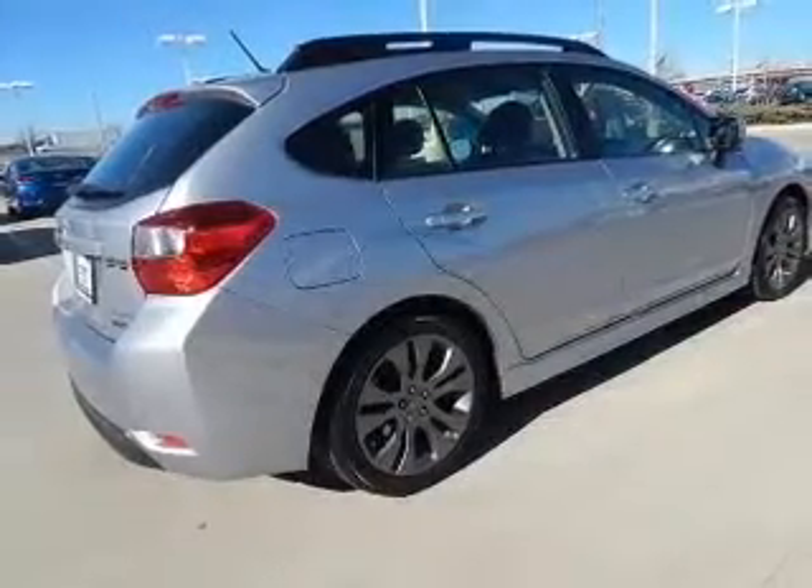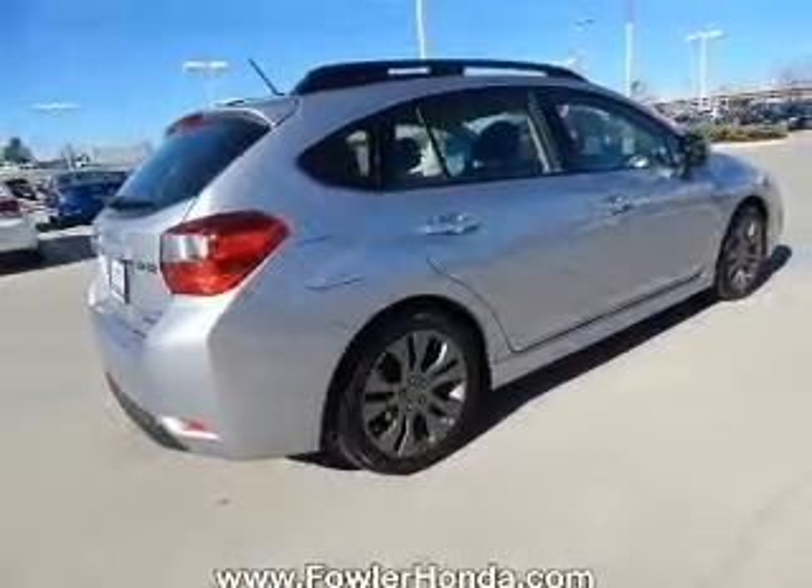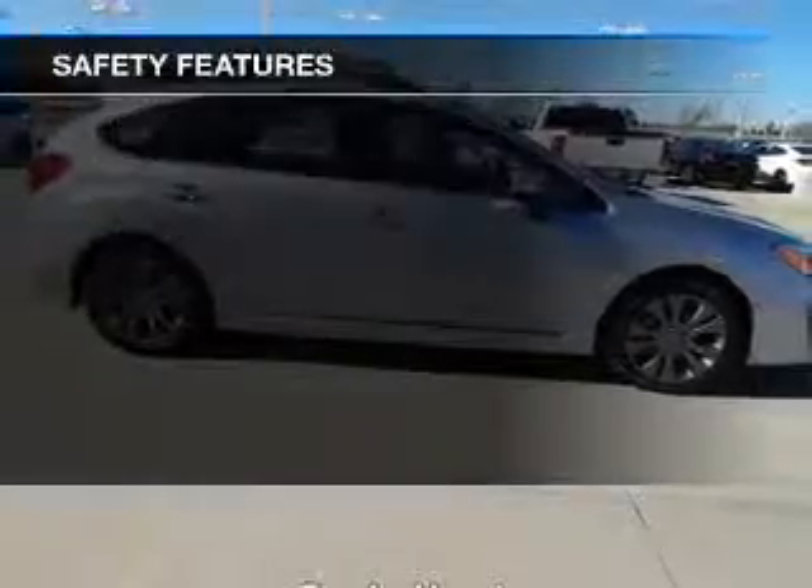Additional features include aluminum rims, tilt and telescopic steering wheel, a spoiler, an alarm system, and iPod integration.